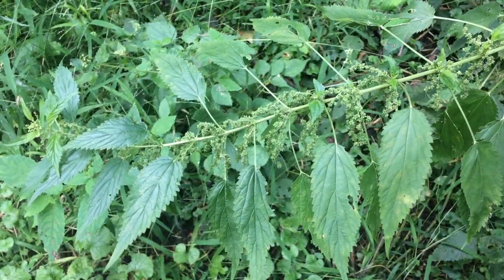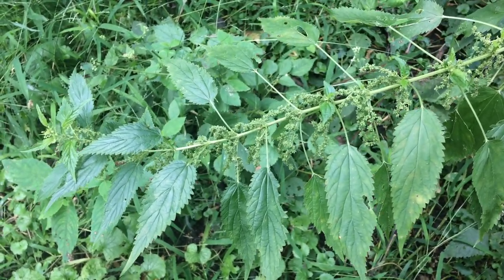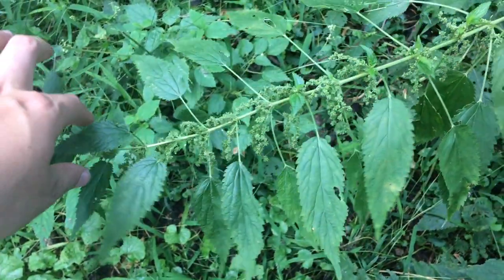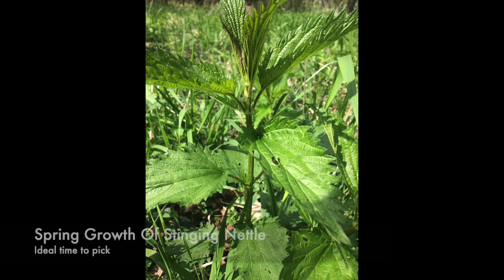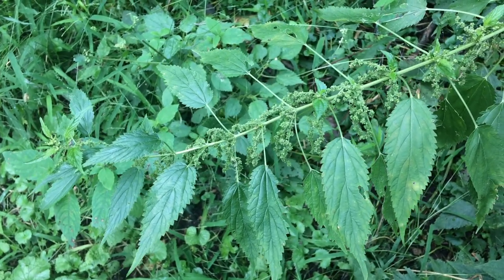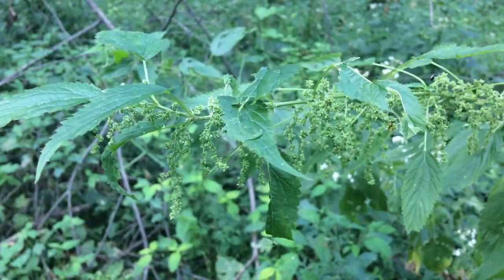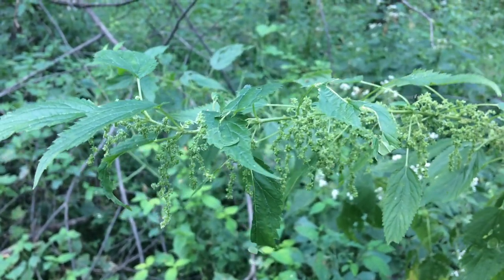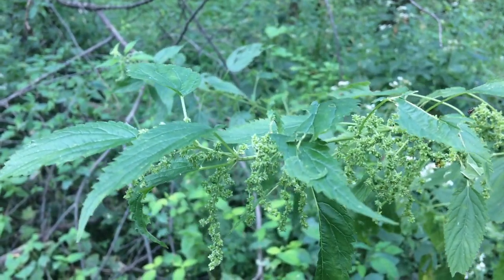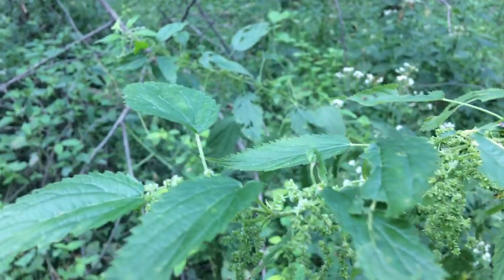Here's a bent-over specimen of stinging nettle. You eat it just like wood nettle — you pinch off the top of the plant, and that's something you'd want to do in the spring. You steam it or sauté it — basically you cook it like spinach — and the cooking, the steaming, the drying, it all destroys the stinging, so you get to eat it without it stinging your mouth. Some people actually say they prefer the taste of wood nettle to stinging nettle. I like them both, but stinging nettle is just so much easier to find that I tend to go for it more often.